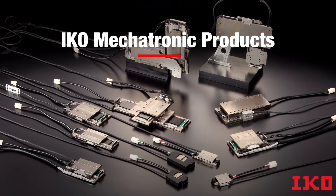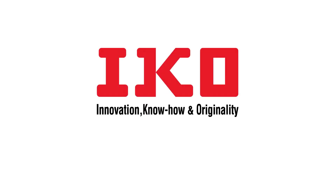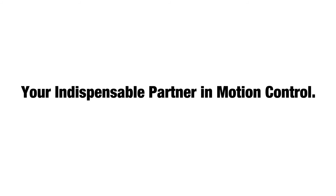With IKO Mechatronic products, there's no limit to precision movement. Find out more — visit our website at www.ikont.com, or get in touch with your IKO sales representative.